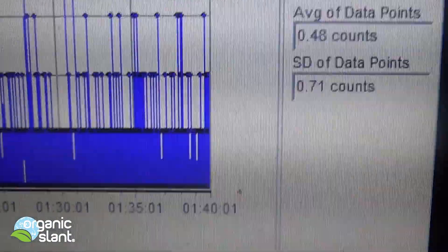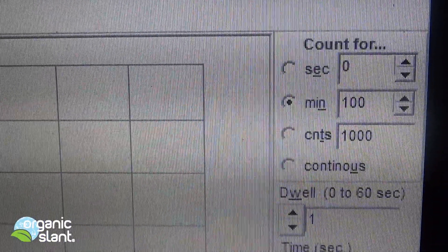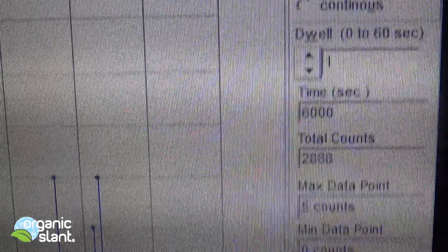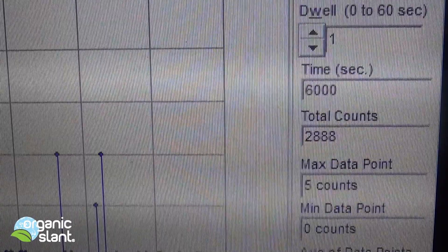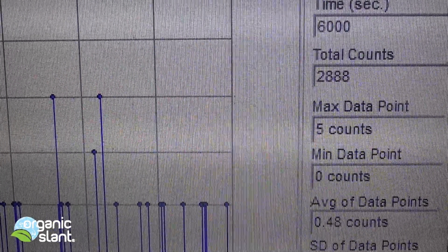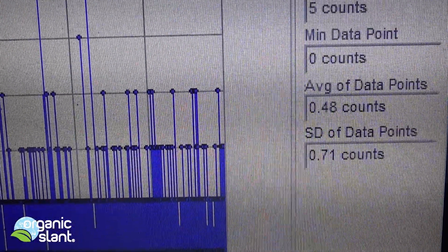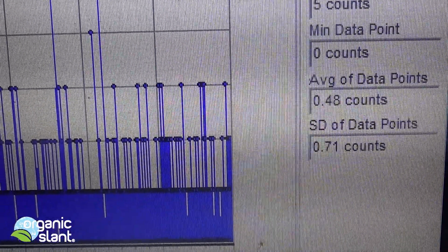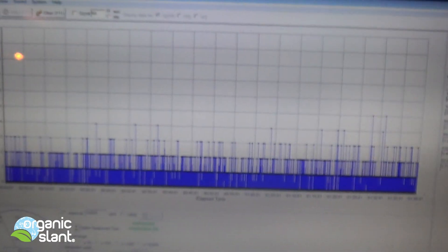December 11th, 2013, and this is the background reading for the Cesium source. 100 minutes, 6,000 seconds — that's 2,888 counts. 5 is the max data point, 0.48 is the average data point. Totally typical for the background in Cleveland, Ohio.